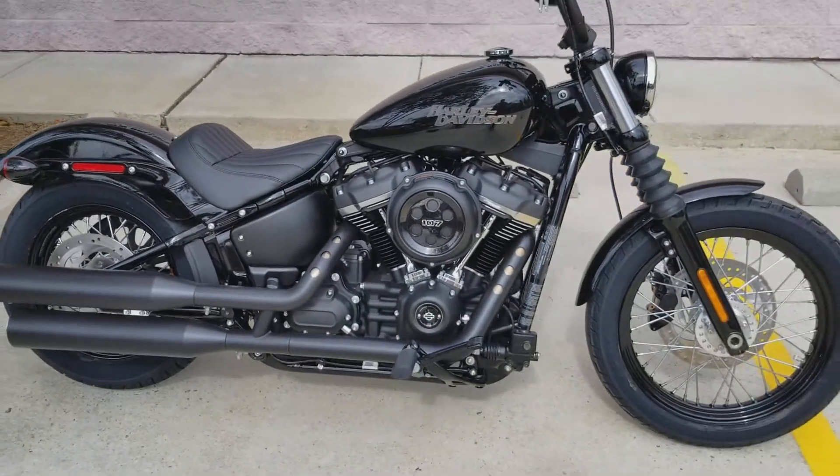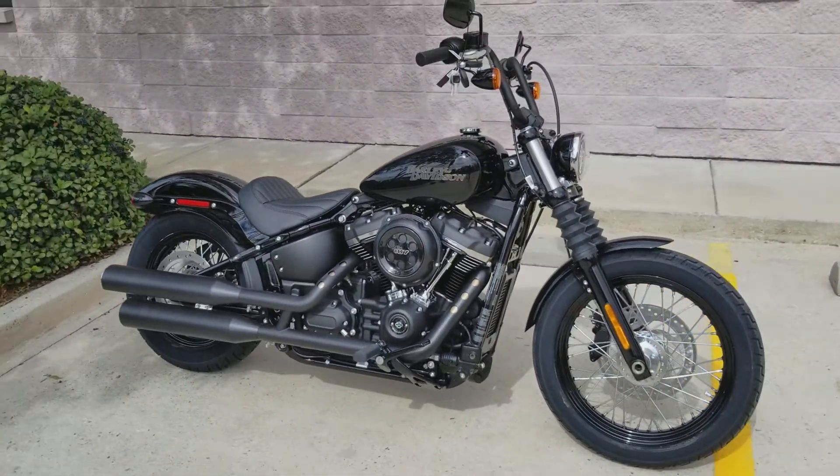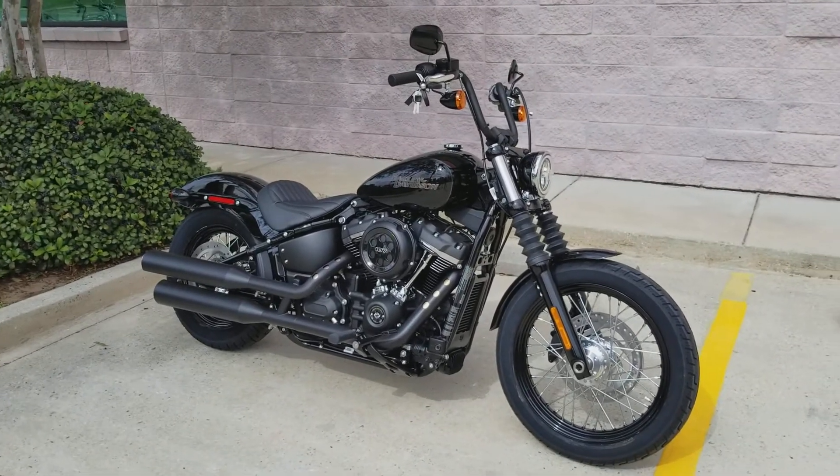Remember guys, we do take anything with a VIN on trade. So if you're looking to upgrade your motorcycle or just swap out one toy for another, don't hesitate to give us a call at 504-662-1622.